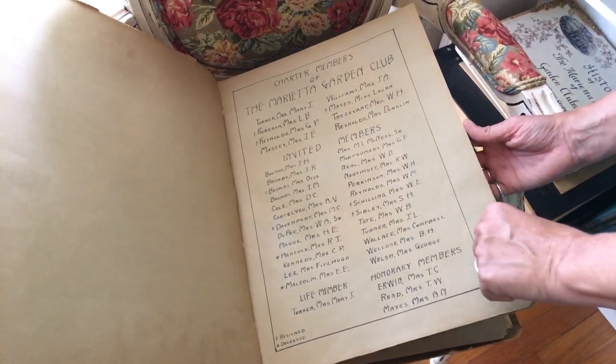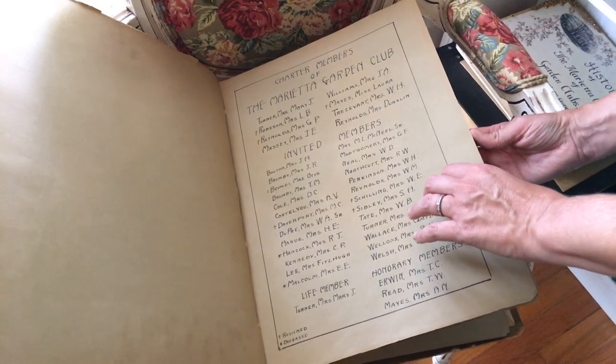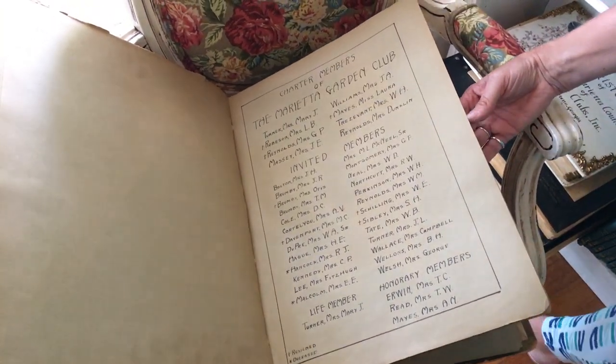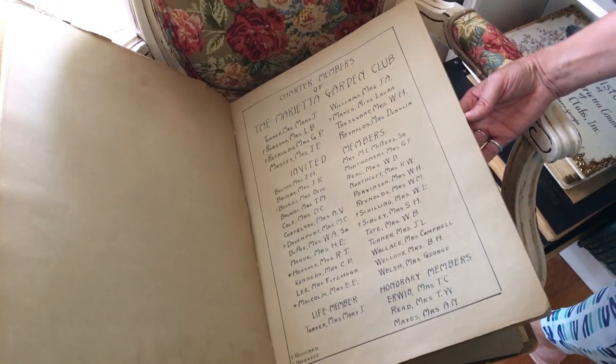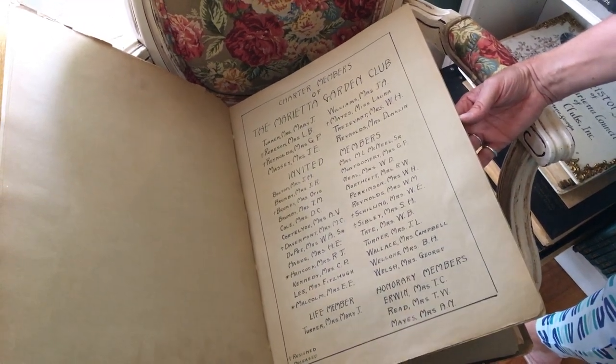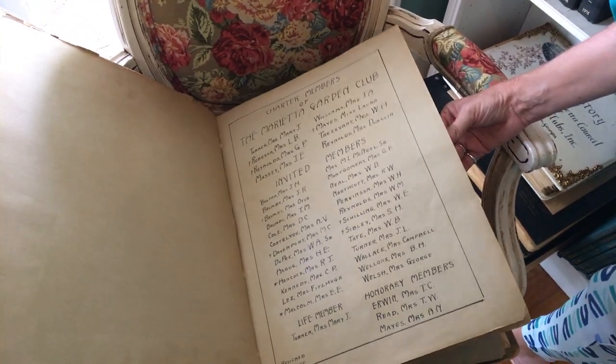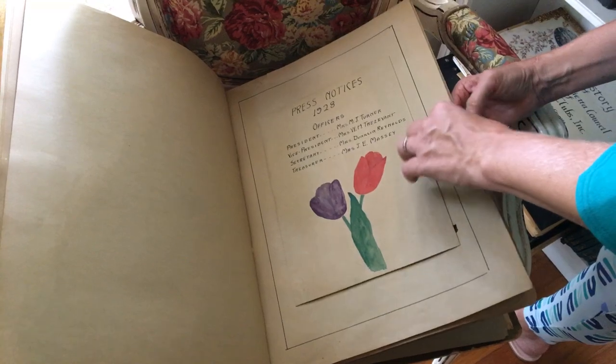I do want to point out that these are all white women. I don't know when they started having — if they integrated the garden club, or if African-American women had their own garden clubs. That would be something I'd love to know, so if anyone out there knows that, please share.